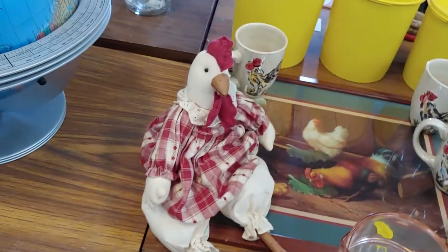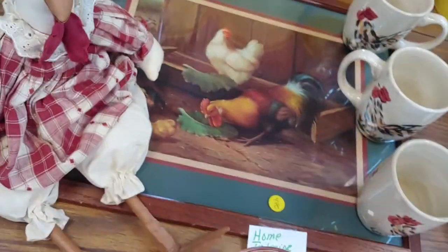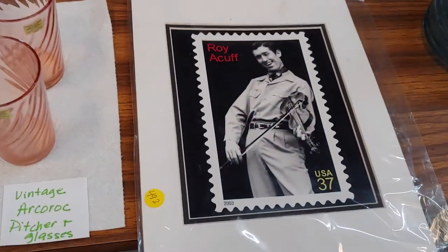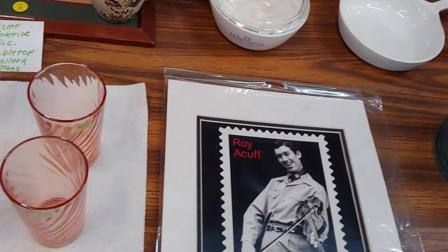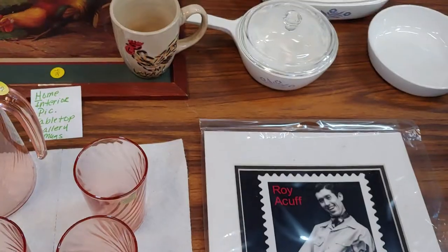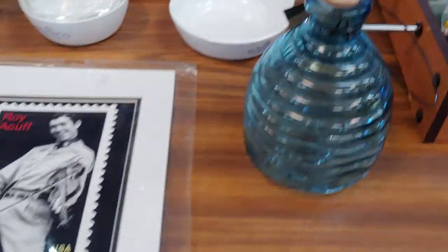A fabric chicken — you're cute. Number 490. It's home interior they say. And we have a 37-cent stamp with Roy Acuff and the catcher.